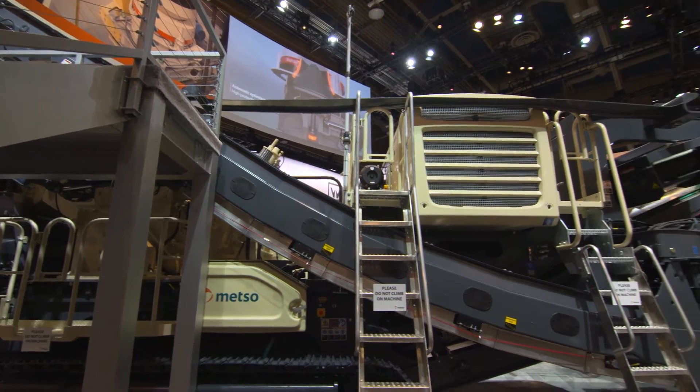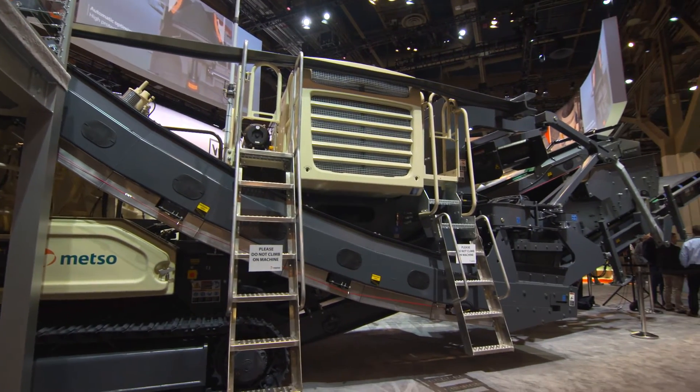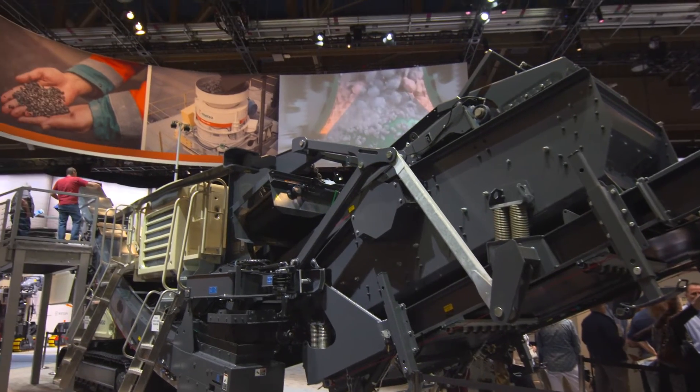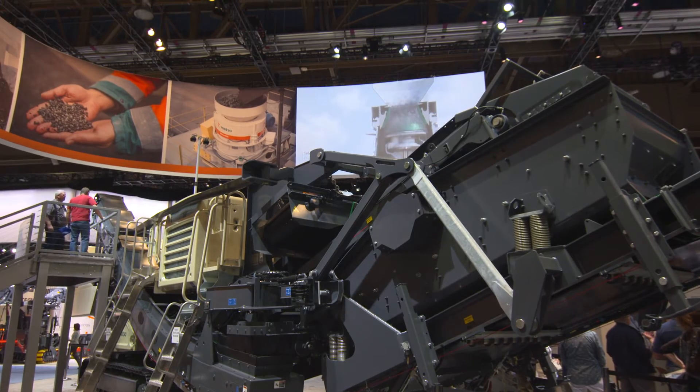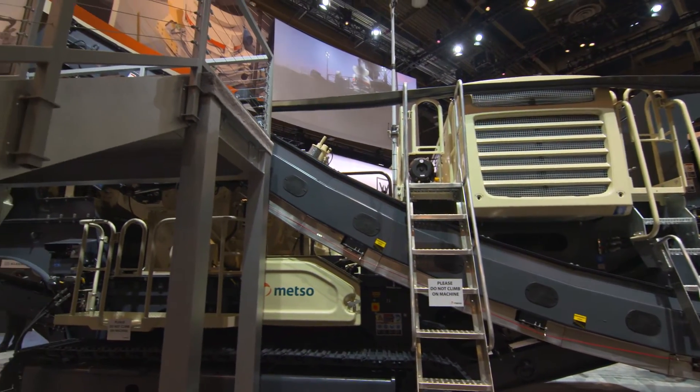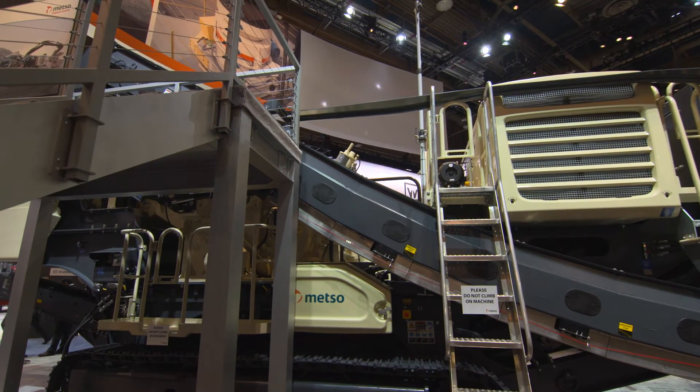This is a ST2.8 5x16 scalping screen, two decks. This specific model is bi-power, which means we have an option to run with electric power or using diesel. It gives you flexibility to run the machine in various places, because we all know that emissions play a big role in getting a permit to use the machine.